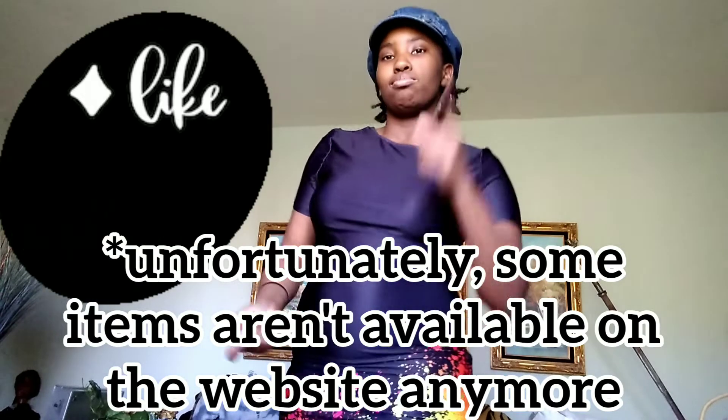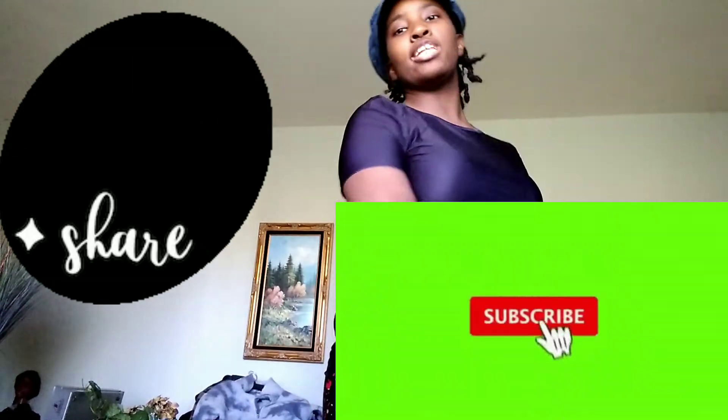That is all I have for you today. I hope you enjoyed this video. Make sure you follow me on Twitter and Instagram. Comment down below what your favorite item was from this haul, and go check out Flamingo Shop on Instagram — they have some great deals. I'll put the link in the description box below. Don't forget to like, comment, subscribe, and hit the notification bell. I'm Michaela — see you later, bye!